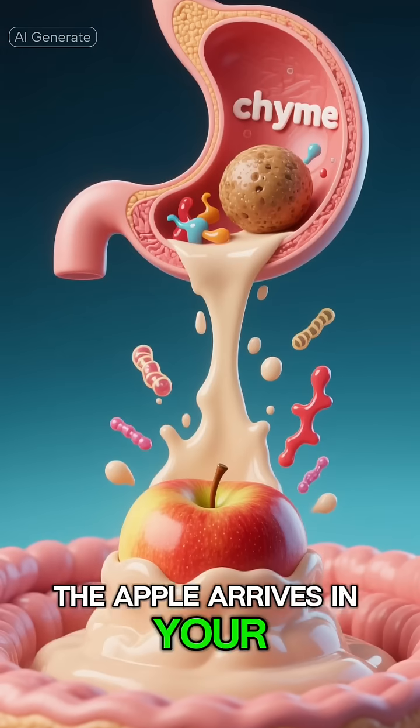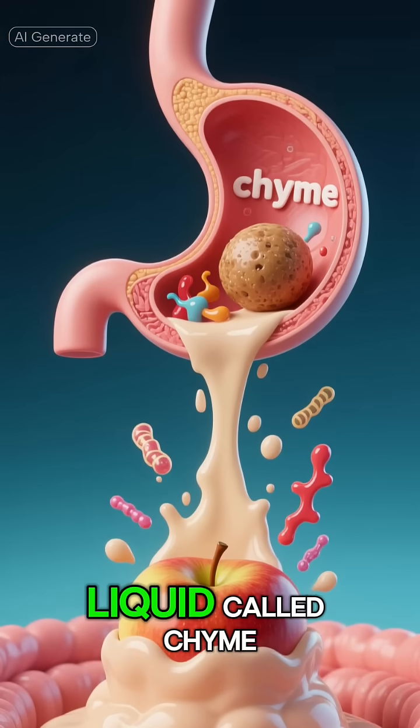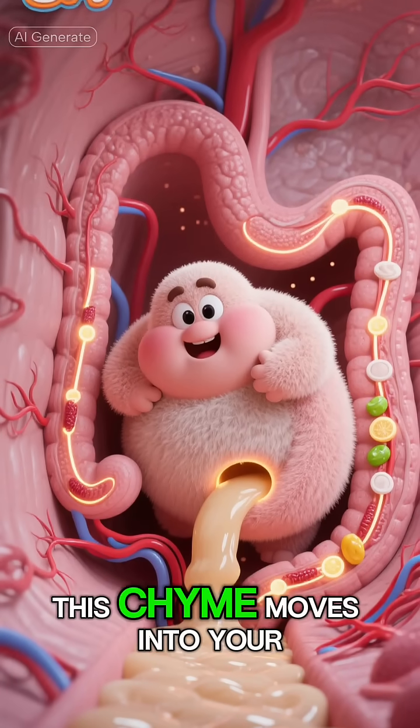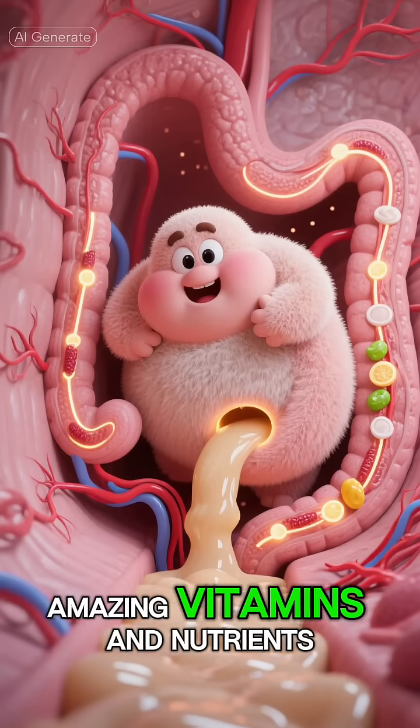Number two: the apple arrives in your stomach, where it gets mixed with powerful stomach acids and enzymes, turning it into a soupy liquid called chyme. Number one: finally, after a few hours, this chyme moves into your small intestine, where your body absorbs all those amazing vitamins and nutrients.